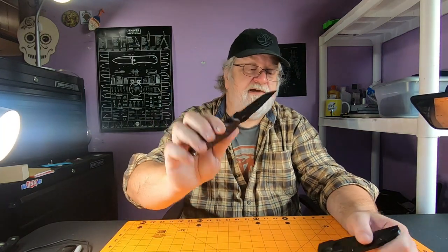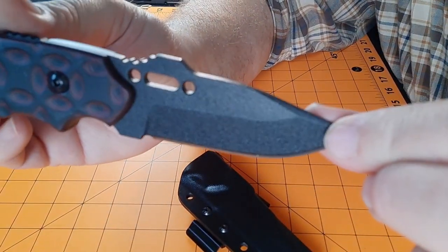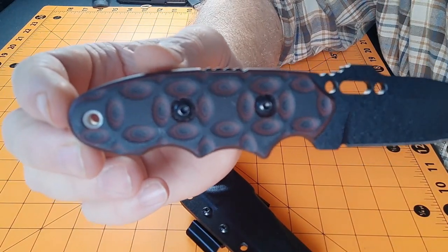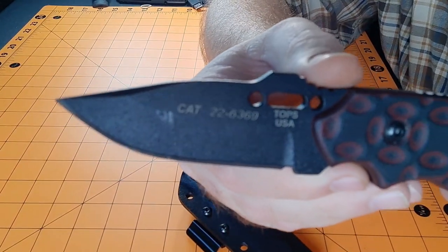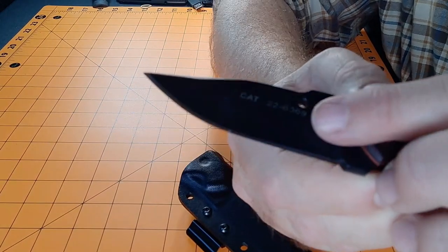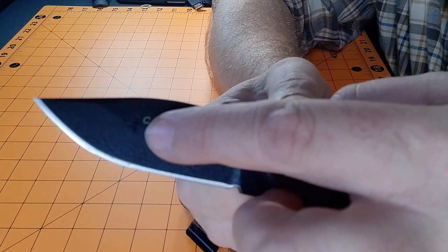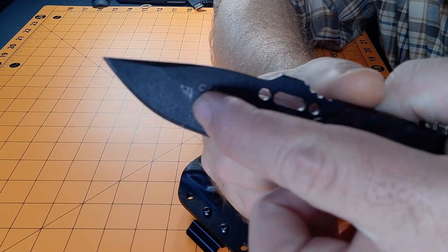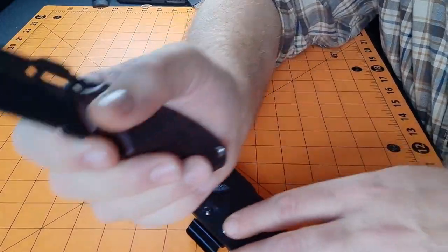So far I am digging this. Getting a closer look — down the back side — I love the scales, the G10 on this. You can see the writing on here. I've already screwed up the coating — I'll tell that story another time. But yeah, awesome knife.